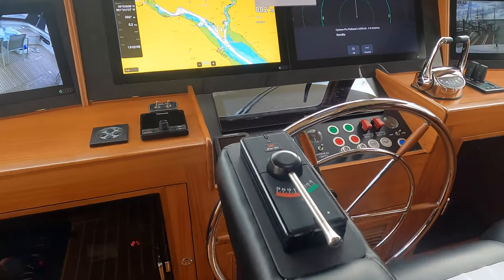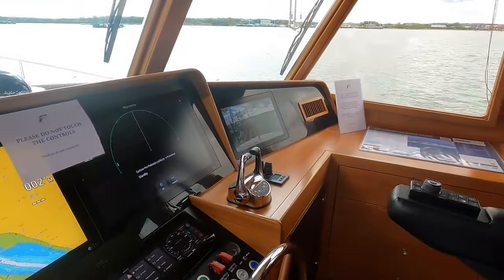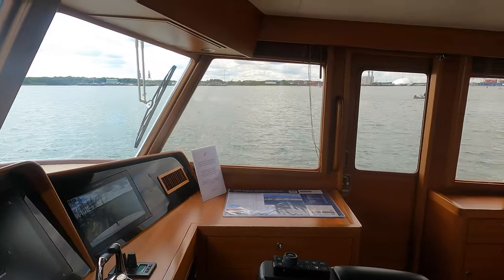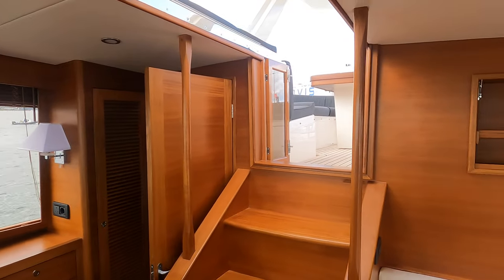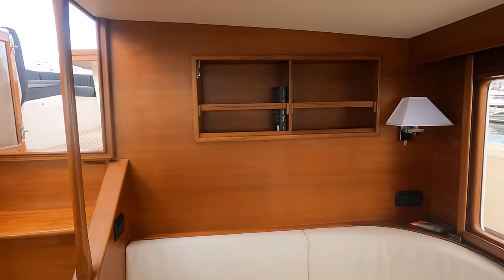Rolls-Royce don't make helm stations, but if they did, I am pretty confident it would look very similar to the pilothouse aboard the Fleming 55. But what do you think? Let me know in the comments below.